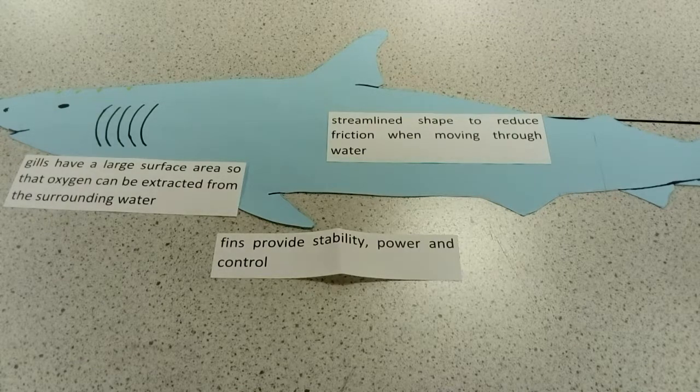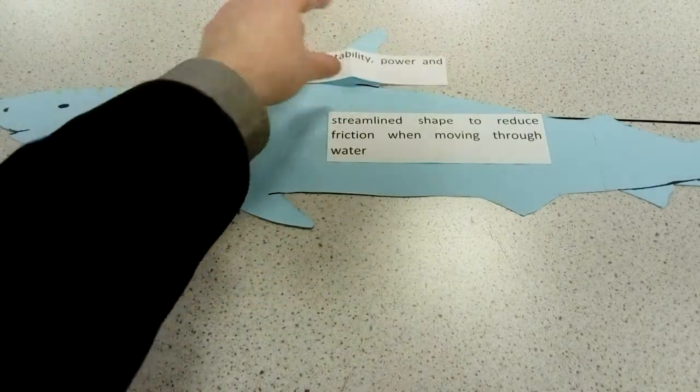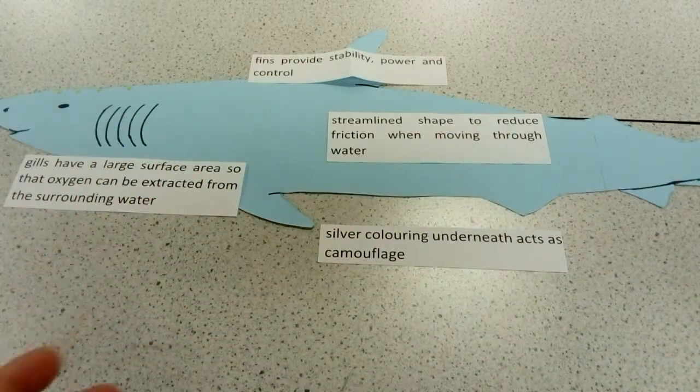Most of the other adaptations are to do with the fact that they are predators. Looking at these adaptations that are all to do with helping them hunt: they've got a silvery underside, so when fish look up towards the surface, it actually camouflages the shark. Fish looking straight up can't see them.